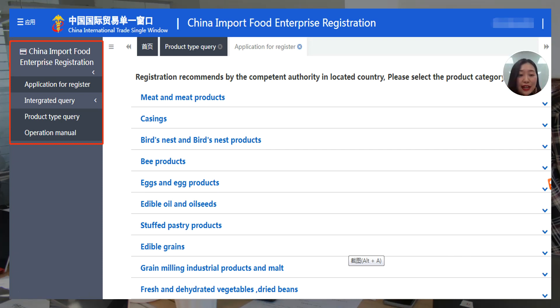Then you come to the next page. On the left side you see: application for register, integrated query, product type query, and operation menu. Click on application for register and you will see the 18 types of food on the top. If your food belongs to the 18 types, you need to contact your food agency to give you a registration username. Otherwise, you cannot create a username for yourself.